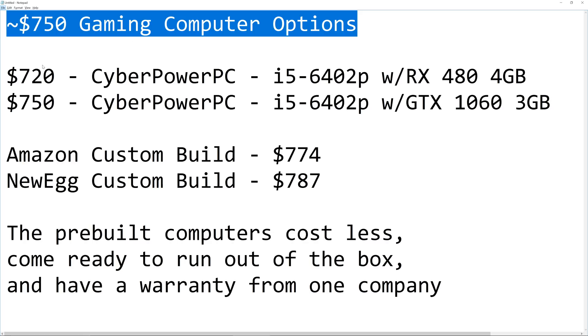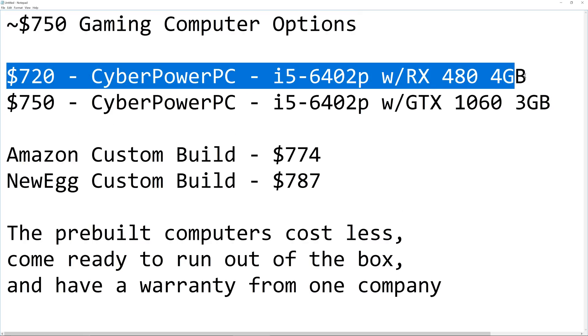I will do other videos comparing less expensive and more expensive pre-built versus custom, but this is all about a $750 gaming computer. I have previously compared on my channel the CyberPowerPC — $720 on Amazon. I have done over 40 videos on this computer. It is an amazing deal. Link in the description below to the full playlist of videos. We're going to talk about this and a very similar model they just made available on Amazon, as well as two different custom builds, one from Amazon and one from Newegg.